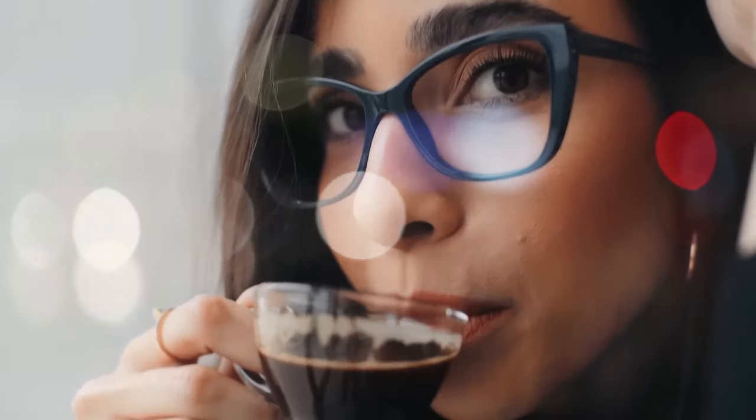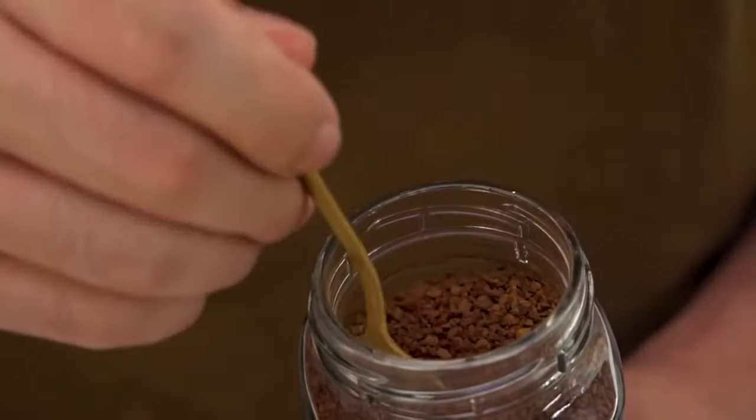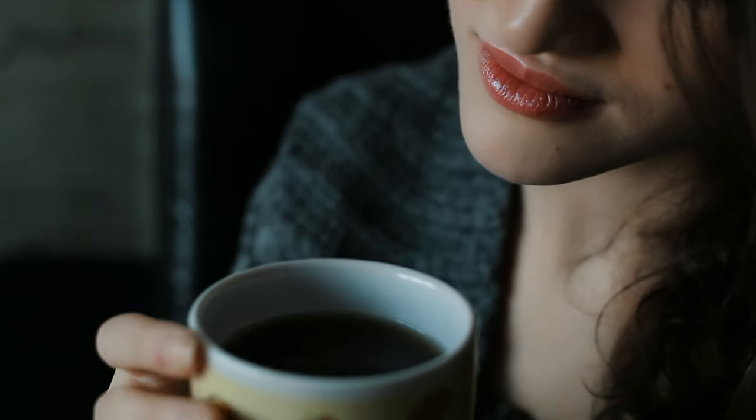While coffee has become as much of a beverage as an art form, with many complicated coffee-making machines being manufactured every day, some people would still instead opt for a quick and easy cup of instant coffee. If you're one of those people, have you ever wondered how instant coffee is made?